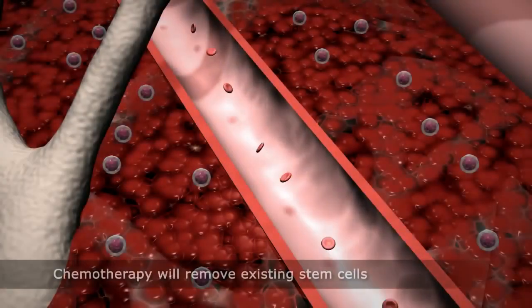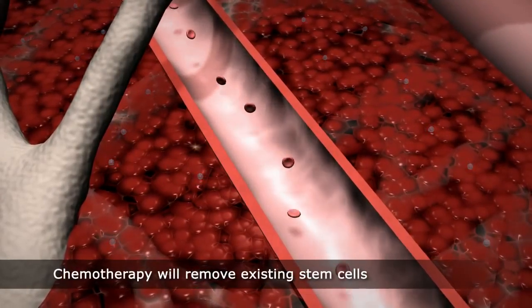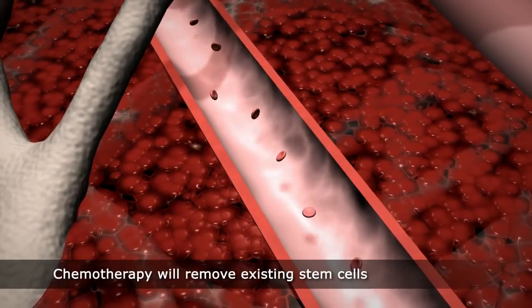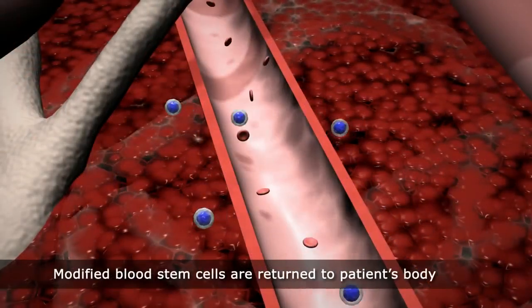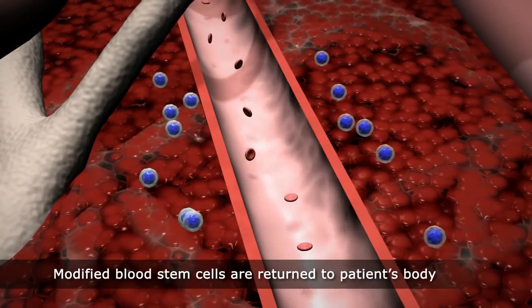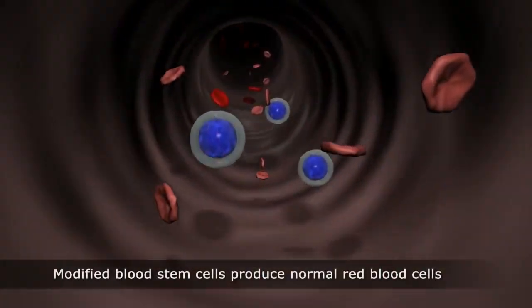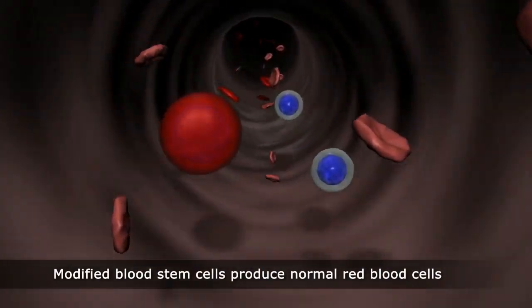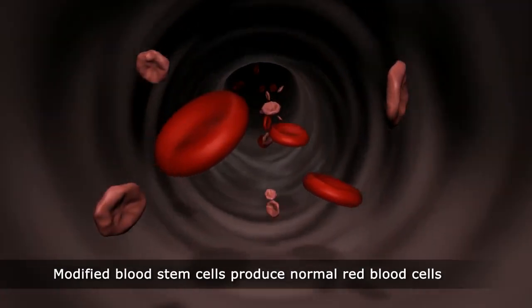Inside the body, a chemotherapy medicine is used to remove existing stem cells to make room for the new ones, which contain the functioning copy of the beta-globin gene. When the modified blood stem cells are returned to the patient's body, they will be able to establish a home and multiply. The goal is for the modified blood stem cells to become a permanent source of new blood cells with a functioning copy of the beta-globin gene.